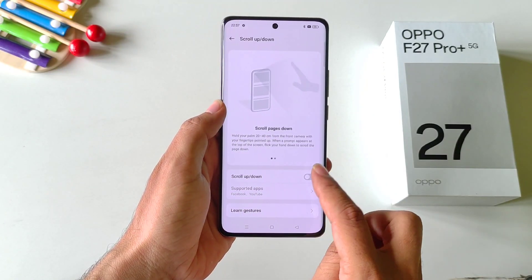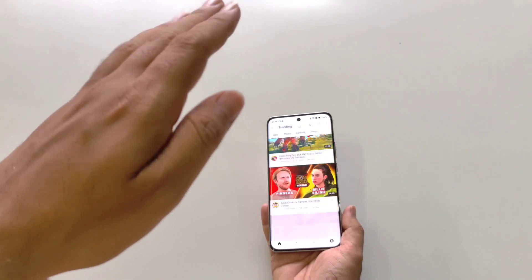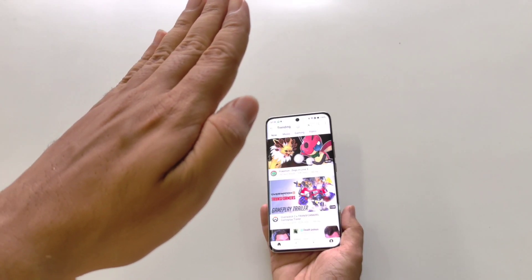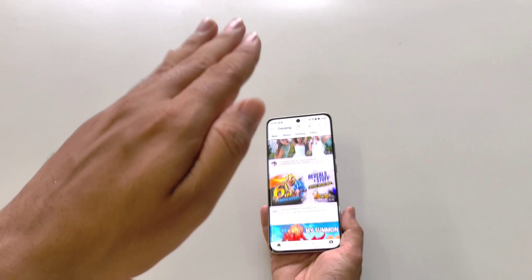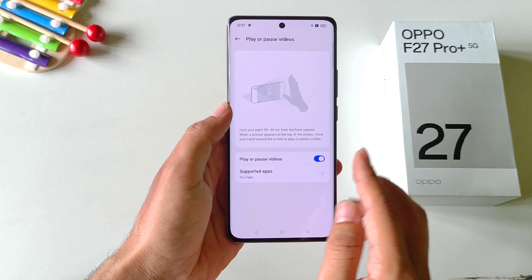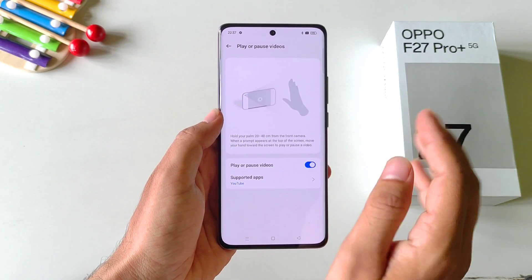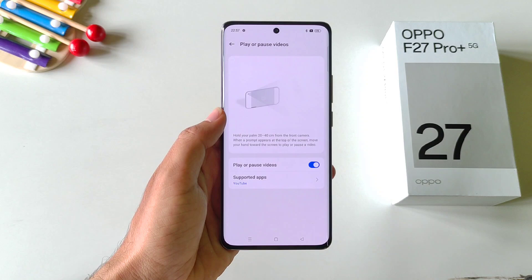The second option is scroll up and down. If you enable this, you can scroll your social media applications like YouTube, Facebook, Instagram, etc. by showing this gesture without touching your smartphone. The third one is play or pause video. If you enable this, you can play or pause your video on YouTube or any media application without touching your smartphone.